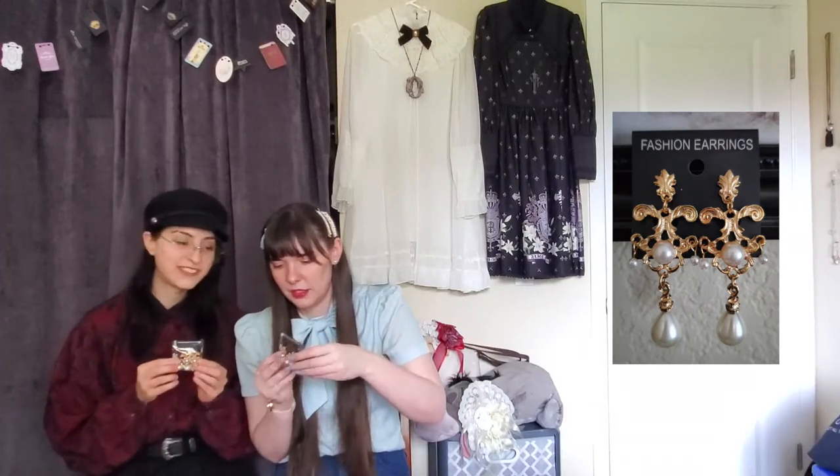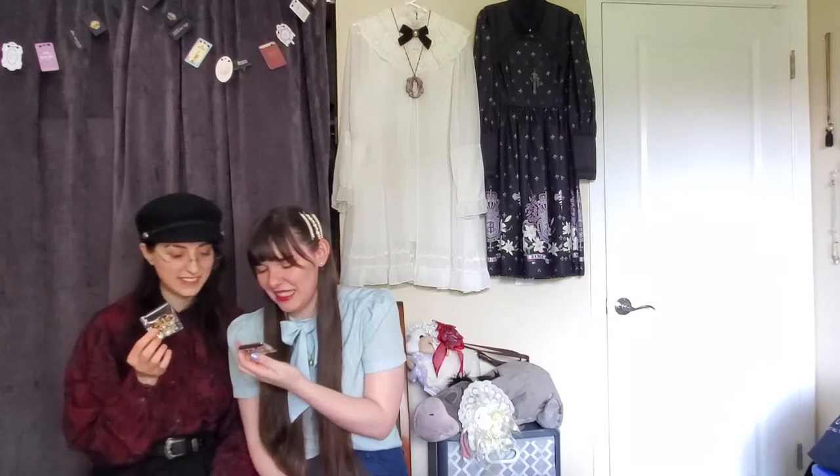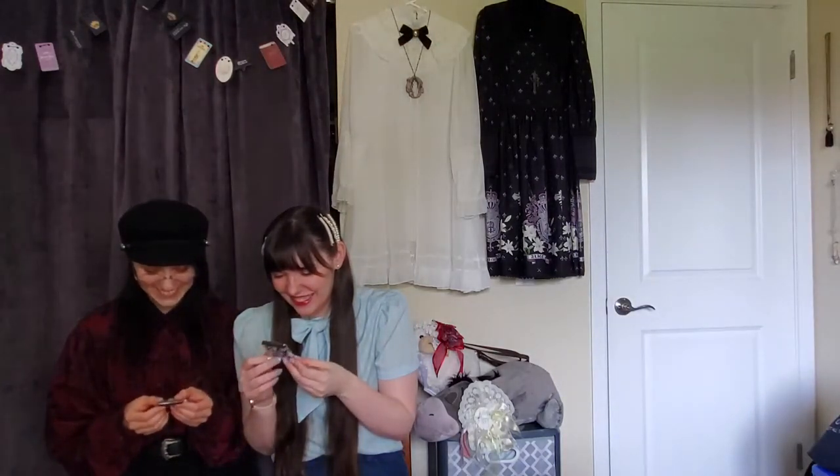Earrings! I found these while distracted looking for other things. I thought it would be fun if we had matching earrings so I bought a second set for her. I don't own a lot of gold but they were just so cool and only a few dollars. Everything she owns is gold so she'll be fine.